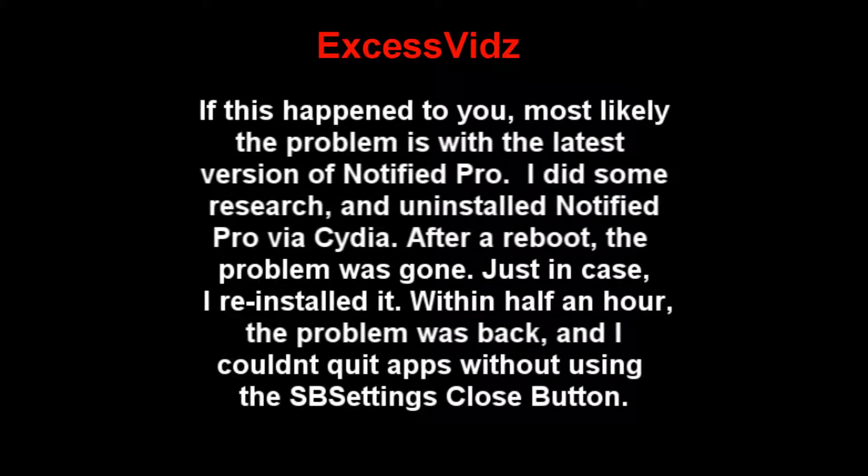If this happened to you, most likely the problem is with the latest version of Notified Pro. I did some research and uninstalled Notified Pro via Cydia. After a reboot, the problem was gone.